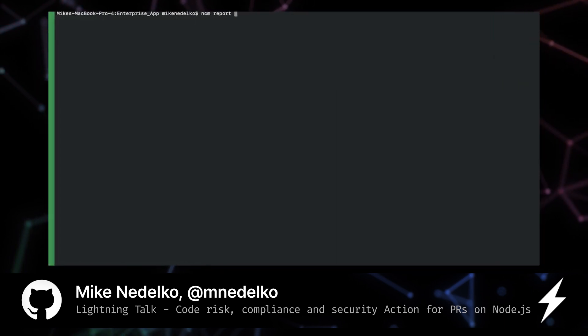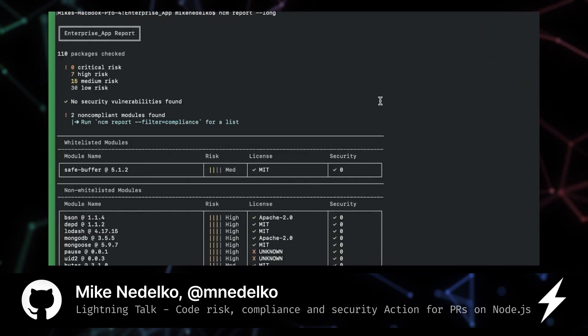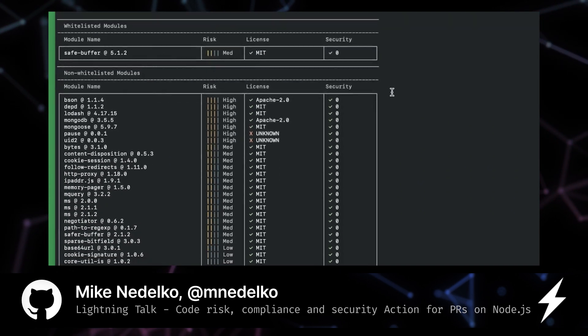With the NCM2 CLI you can scan your projects in development for existing security vulnerabilities, license concerns, code quality and code risk attributes.